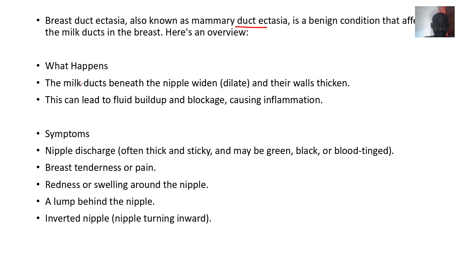The milk ducts beneath the nipple have their walls flattened, so there's fluid buildup and blockage. That fluid buildup and blockage is what leads to inflammation that is usually associated with this condition.